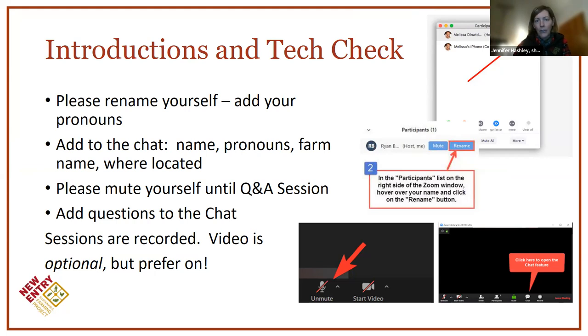You're also welcome to rename yourself — sometimes people are logging on to someone else's computer or their kids have been on their iPad. We encourage everyone to keep yourself muted until the Q&A session. Once everyone gets through, we'll open it up for Q&A and we're happy to have folks ask their questions live. Otherwise, ask questions in the chat throughout the sessions. We are recording the sessions, so your video is optional, but if you'd like to keep it on, we'd prefer that so it feels like we're talking to an audience.